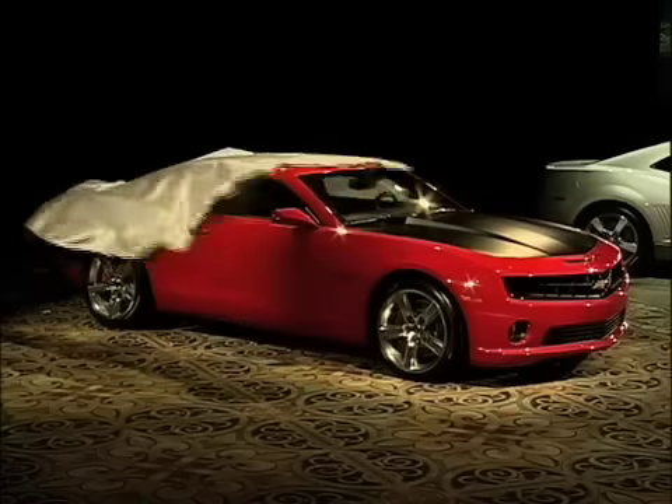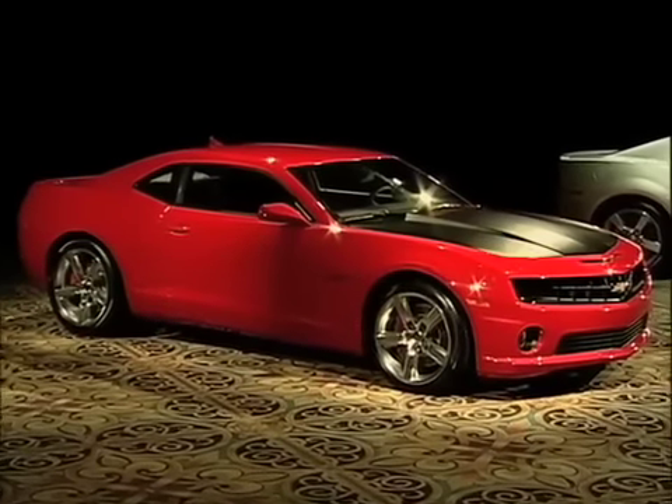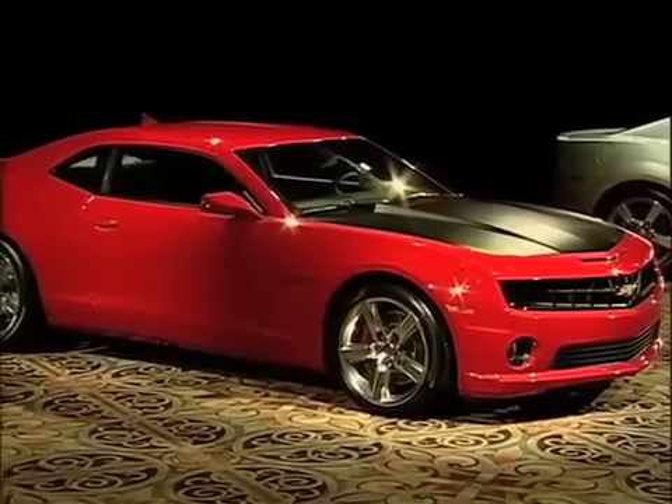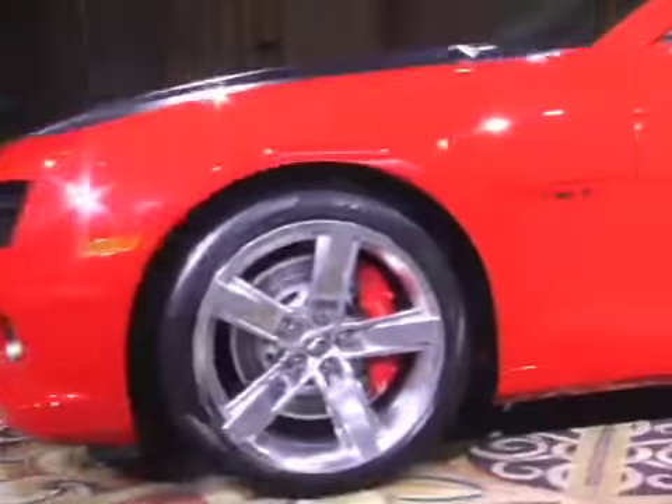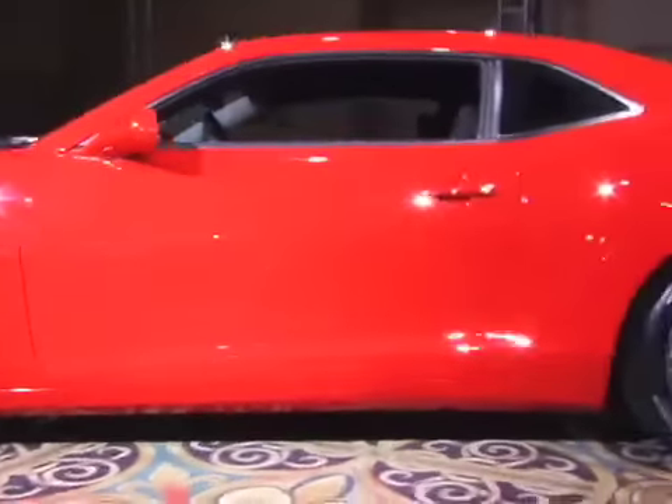Next up, I'd like you to meet the LS7 Camaro. This great looking vehicle demonstrates how, with a few performance upgrades, we can turn an everyday Camaro into a weekend drag race car.